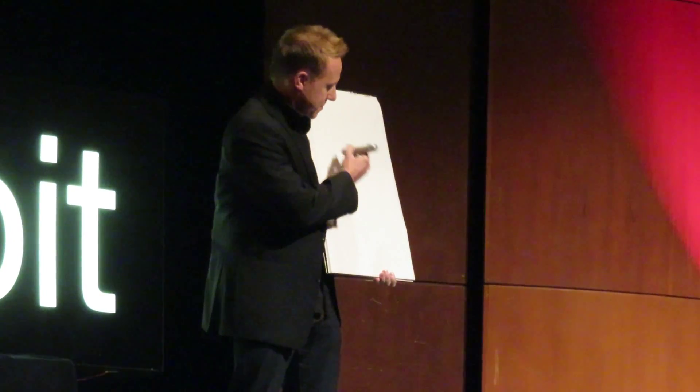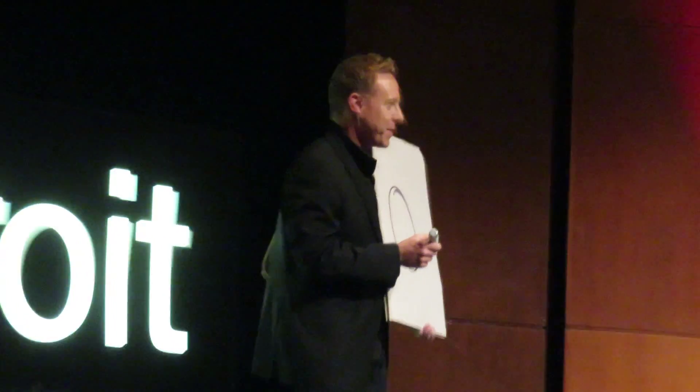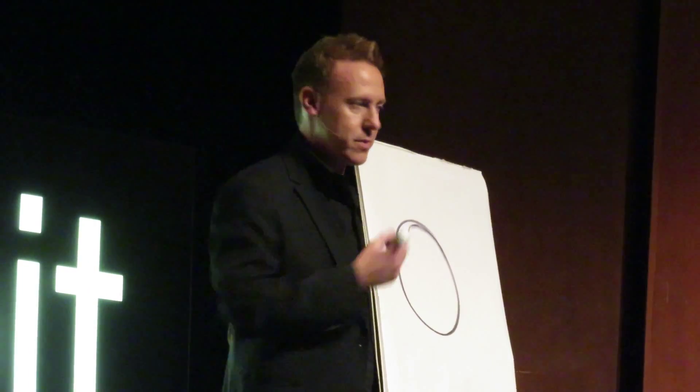Now what do you see? People never say that they see the pad of paper or me or even the wall behind me. This is also what happens a lot of times when we're trying to solve a problem. We tend to focus too closely on the immediate situation and we don't look around or think outside the box, so to speak, which is oftentimes where we can find the solutions.